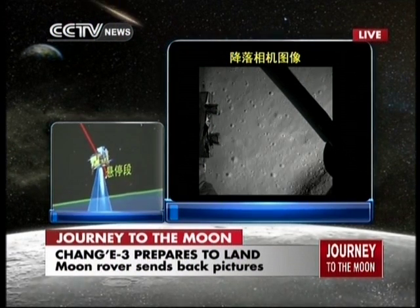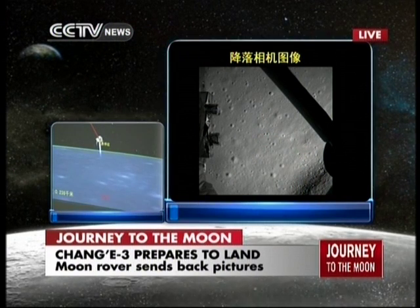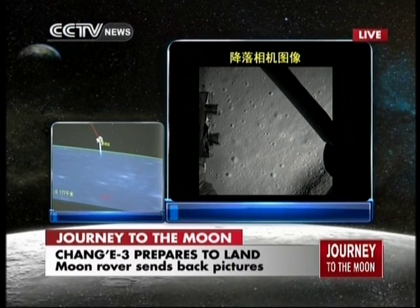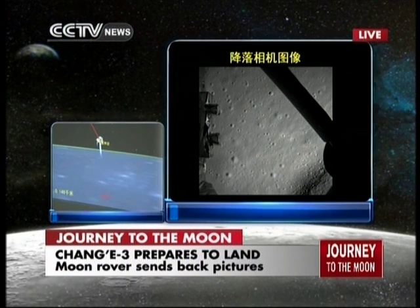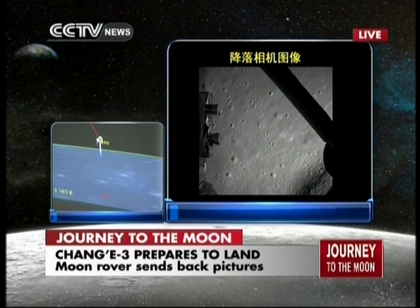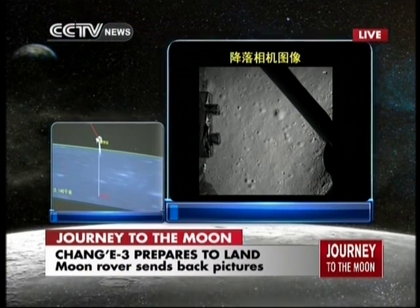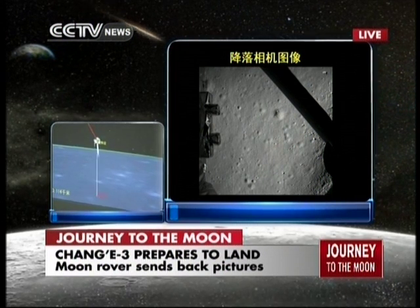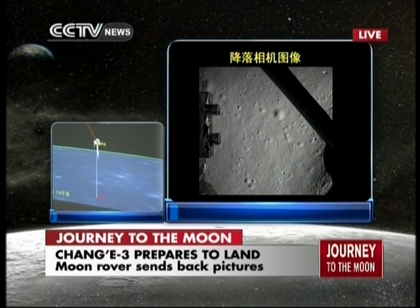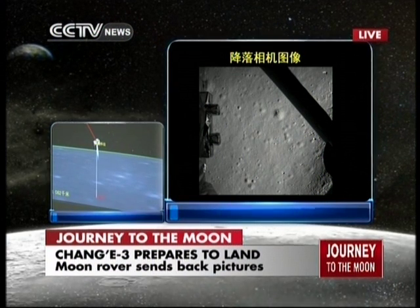It's a frame-by-frame transmission from the probe because of data limitations. It has already decided on its landing site, and it will enter its hovering stage, which means it will hover 100 meters above the lunar surface. It seems Chang'e has already decided on its location of landing.